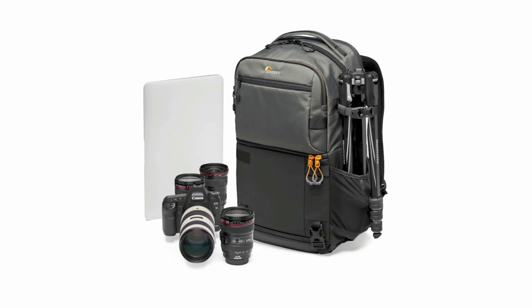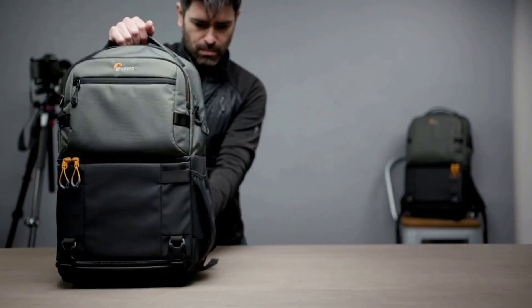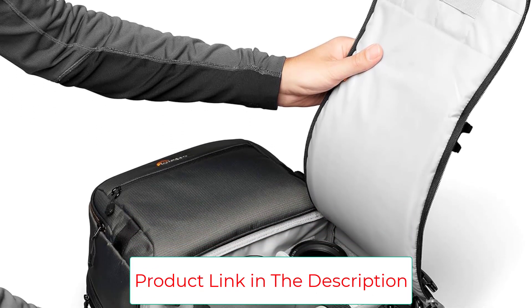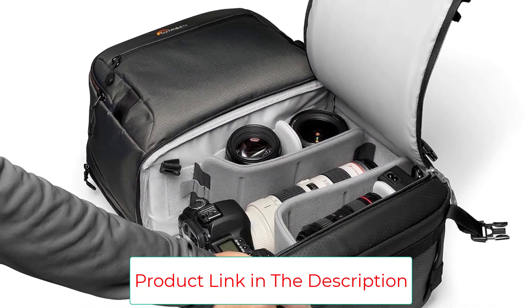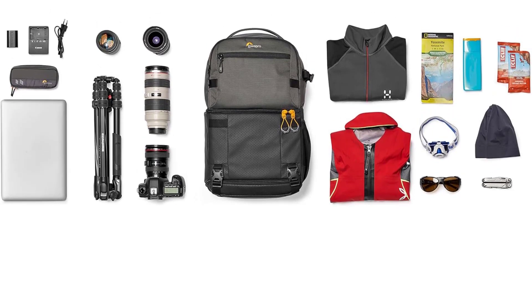Ready for the pace of modern travel: 3 primary storage zones, a molded EVA camera divider system, padded waist belt, and a light design help keep you organized and comfortable while traveling. Durability you can rely on — a robust and smooth number 10 zipper ensures reliability and performance through years of use.